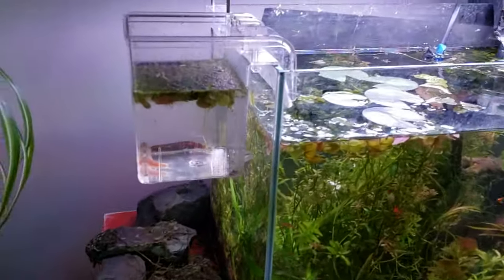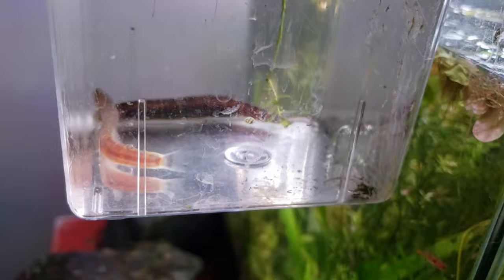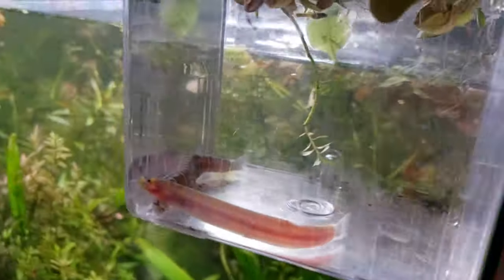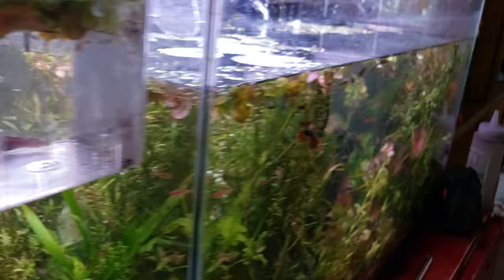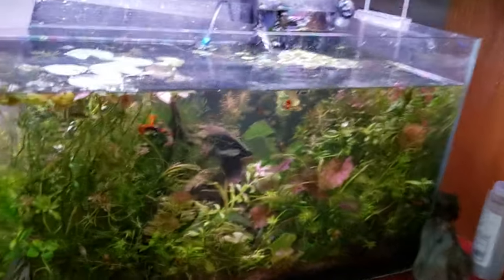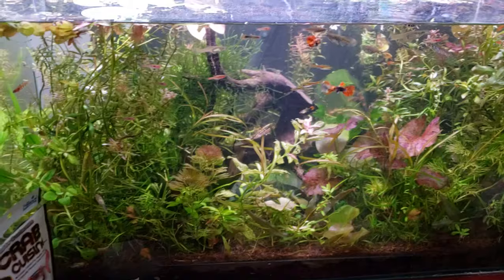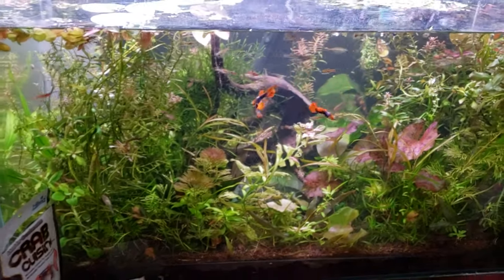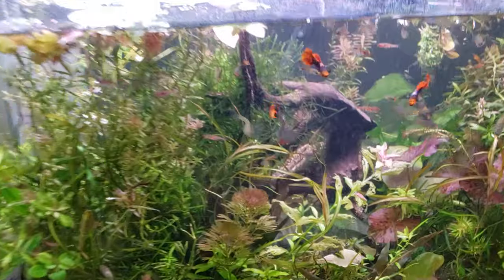Hey everybody, welcome to the secret history living inside your aquarium. Today we have kuhli loaches. We have a male and a female here. They are an interesting fish. In this tank I have had kuhli loaches - I had four at one point. Gave two to a friend because you gotta share the love with the kuhli loaches.